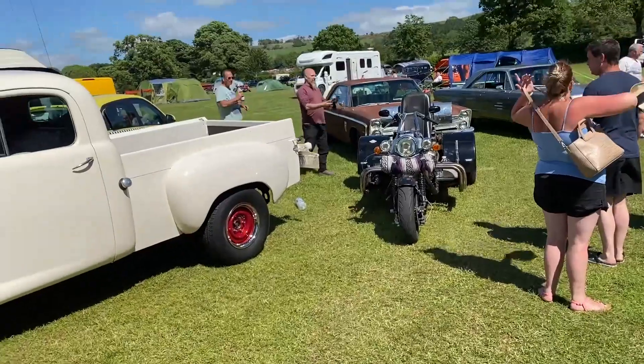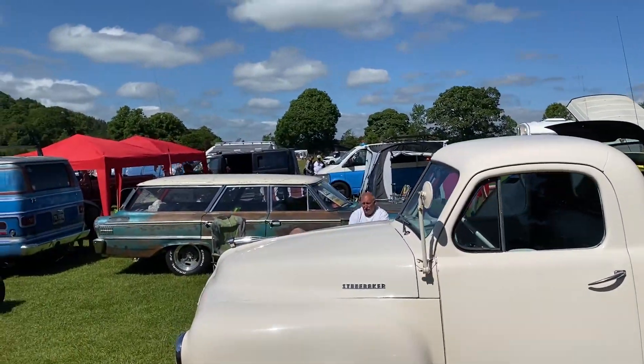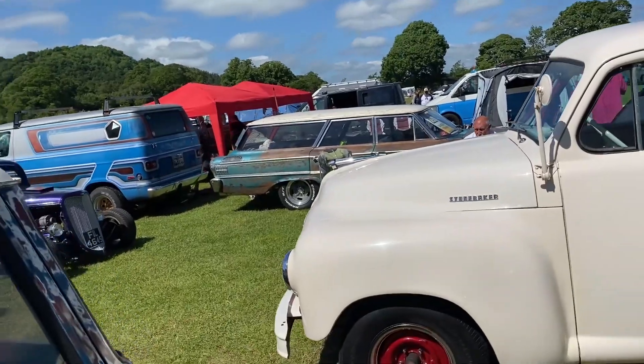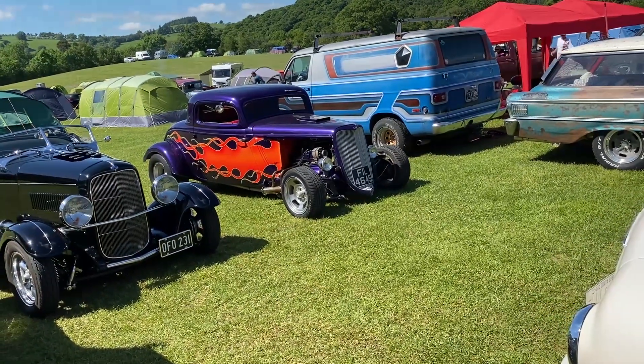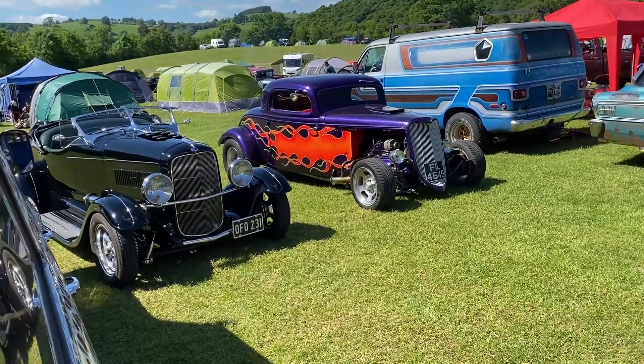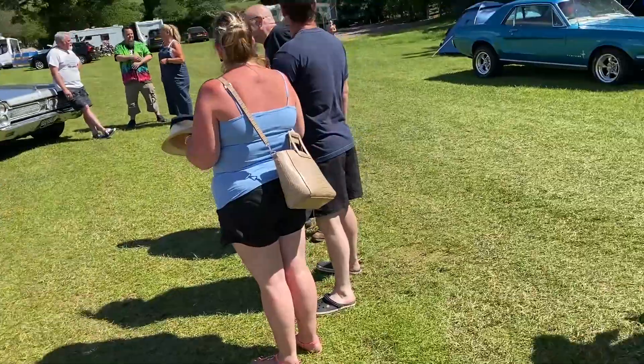It's a very warm day today as well. Studebaker. I think I'm going to have to educate myself on American muscle — retro American muscle. I think I'm going to have to do it.